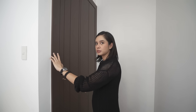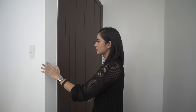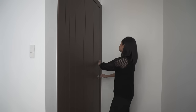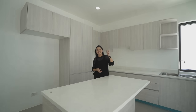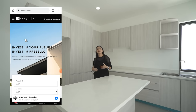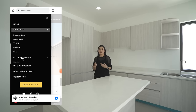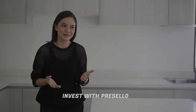You might notice that the door jamb is flat — it's very different. The whole door with the jamb is flush. There is construction going on — so if you have projects currently under construction or properties you want to sell and want help selling, head over to our website at www.presello.com.